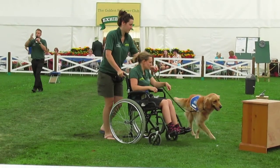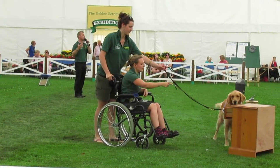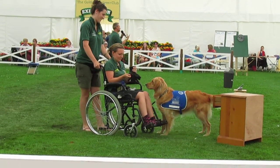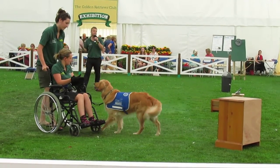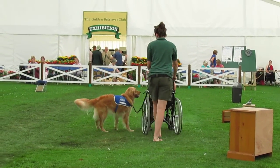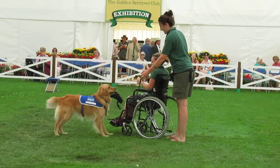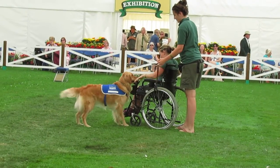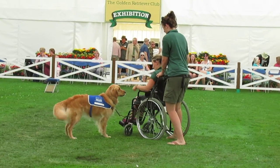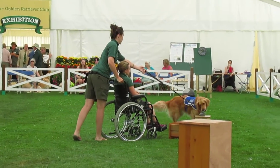They've got their best friend next to them who's going to retrieve that for them, who's going to pull open the bedside drawer, who's then going to retrieve their gloves or their clothing for them. They haven't got to shout for mum and dad to come and get that. So at a young age, we can really start to give our children independence and start to help them develop their social manners. They've got a dog that will help them get undressed — remove gloves, jackets, socks. It really means that they can get on with life without having to rely on their assistants or their mum and dad.